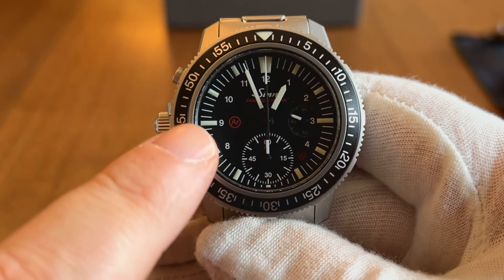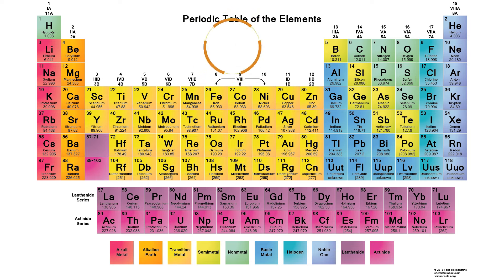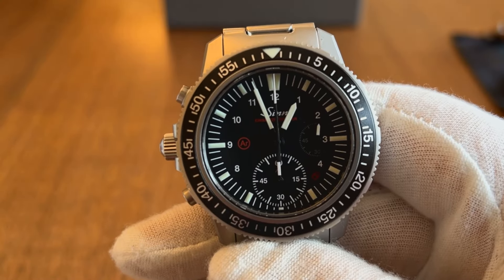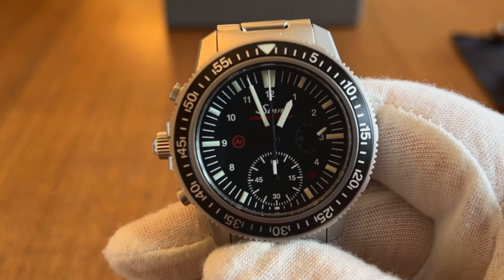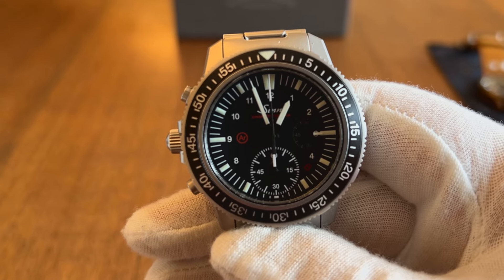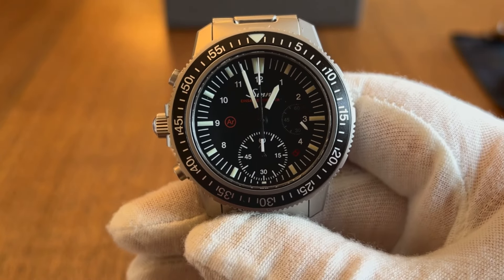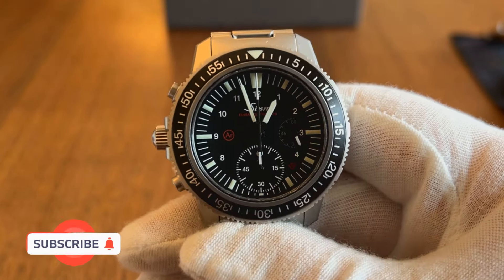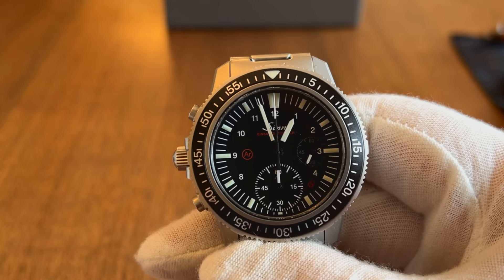Watches with this technology typically display 'AR' in a circle on the dial, which harkens back to argon on the periodic table, though I can't say that for sure. A positive consequence of this dehumidifying technology is that it slows the aging of the oil, thereby extending the functional life of the movement. It also prevents fogging of the crystal due to sudden temperature shock — for example, immersion in cold water — giving you a very legible watch at all times and in all conditions.